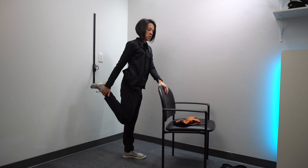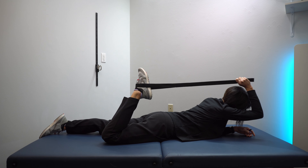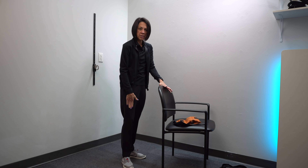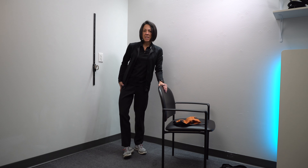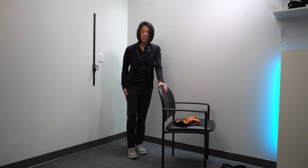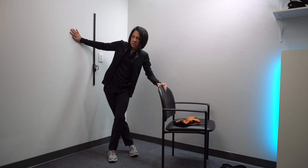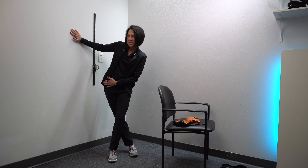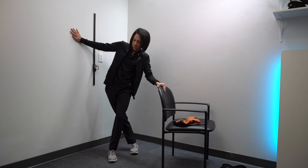A quadriceps stretch is also very important. You can do that in standing, but a better way is lying on your stomach and putting a belt around your foot and pulling it up to stretch that quadriceps muscle in the front. Also really important: because the knee tends to rotate outward, the muscles on the outside of the leg can get pretty tight. So step across — this is the leg you're stretching — and lean your hip toward that side, with the stretched leg in the back and lean away. Those are the stretches that are super important.